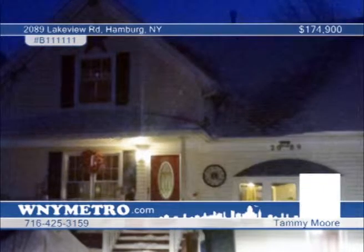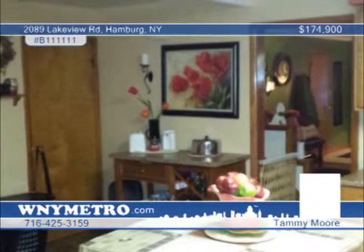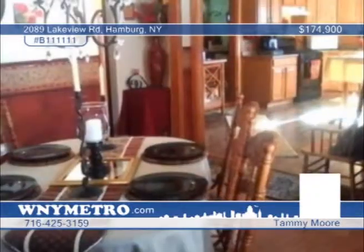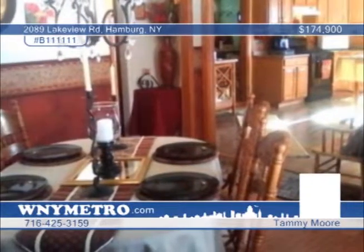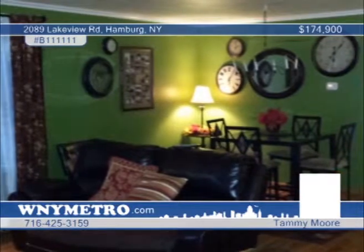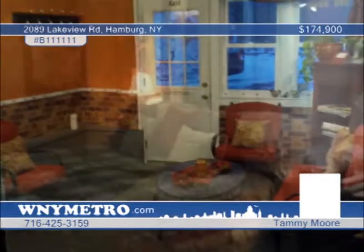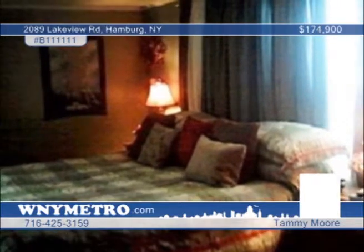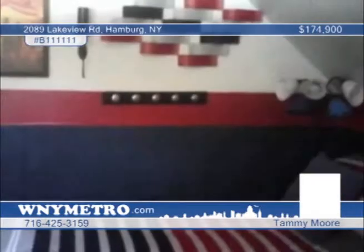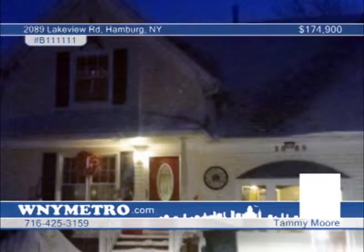Located on a half-acre in beautiful Lakeview, Hamburg, this beautiful three-bedroom, two-bath colonial home displays 1,753-plus square feet of living space. Features include a large eat-in kitchen, formal dining room, extra-large living room, hardwood floors, full basement, and plenty of closet space. The one-car garage was converted into a living space for an at-home office or in-law quarters. The double-wide driveway has room for six-plus vehicles, and a fully-fenced yard complete with patio is perfect for entertaining. Tammy Moore says this home has been tastefully decorated and is in move-in condition. Call now and find out how to make it yours.